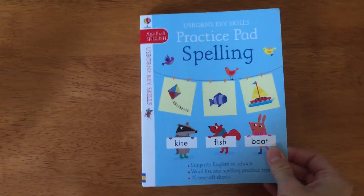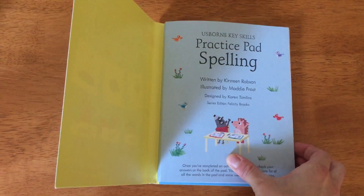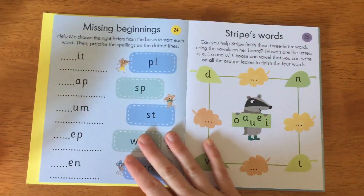The Practice Pad Spelling for ages 5 and 6. It has tear-off pages, and there are a ton of them. I'll just kind of skip through and show you some of them.